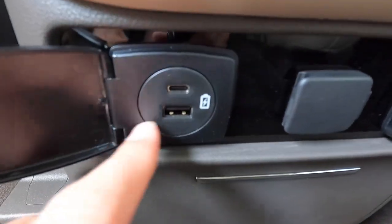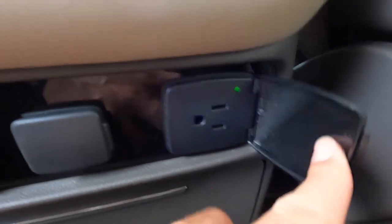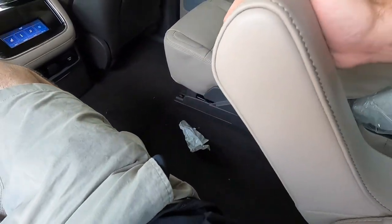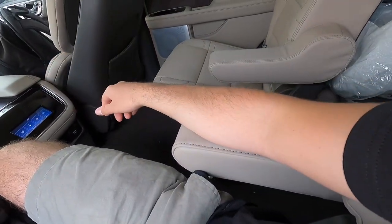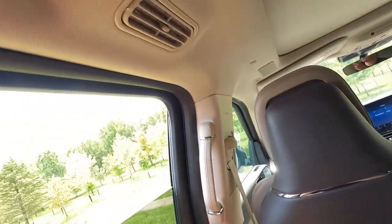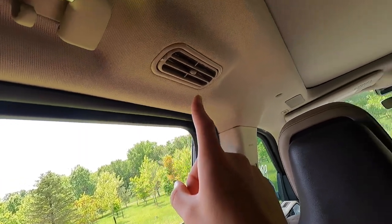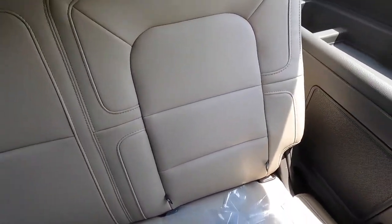Opening the center console area, you get a USB-C port, a USB-A port, a 12-volt power outlet, and a 150-watt household power outlet. Pressing that button reveals two more cup holders. The center fold-down armrest adjusts pretty much exactly as you want and stays in place. Up top you get another Revel Ultima speaker, a leather wrapped and padded Opu panel, dome lights, a spot to hang dry cleaning, and an HVAC vent — same on the passenger side.